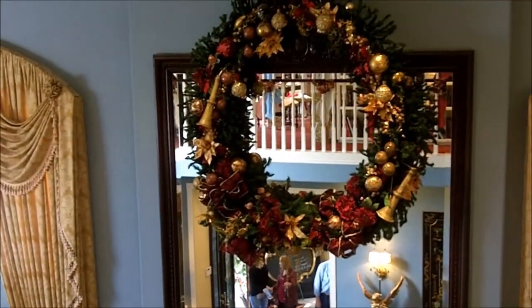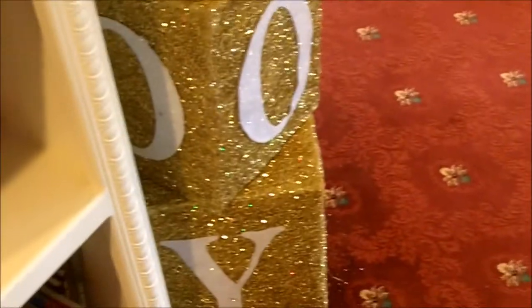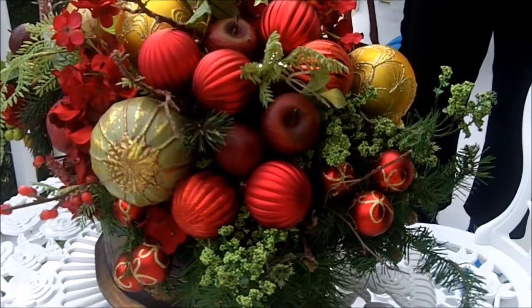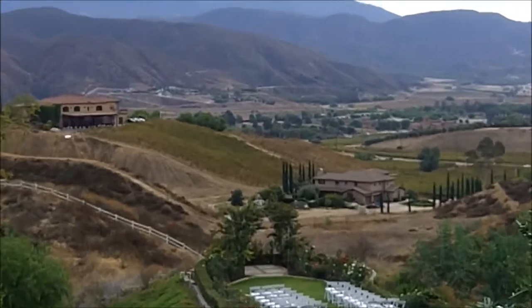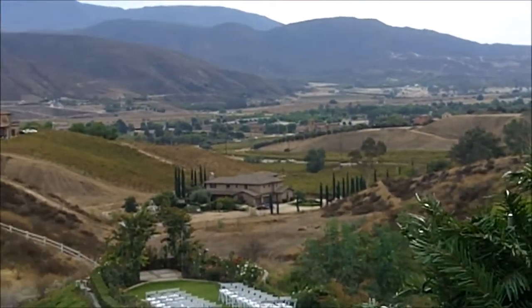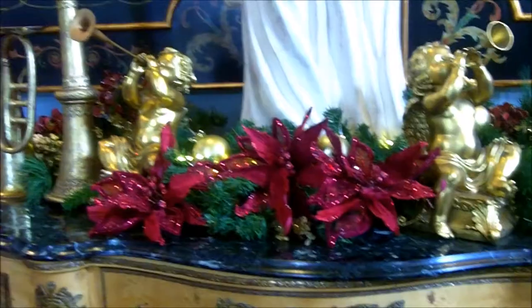This is the Georgian Manor and the decorations are amazing. Stockings hung up here. It's a beautiful view — the views are just amazing.